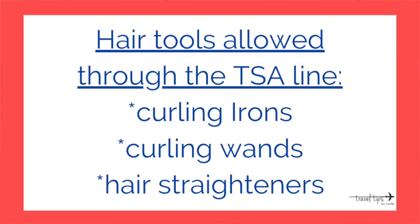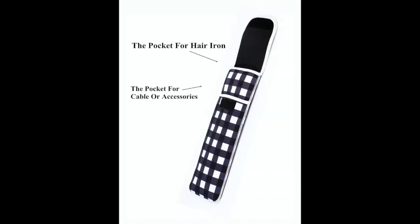I also have a video about making your own amenities kit as if you were flying first class. Curling irons, curling wands, hair straighteners, and all travel hair tools are allowed in your carry-on bag. If your hair straightener is still super hot, you can buy a travel curling iron cover, though nowadays they cool off quickly enough that you may not really need it.